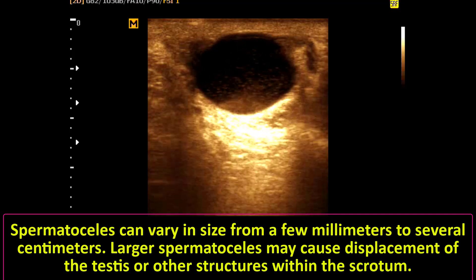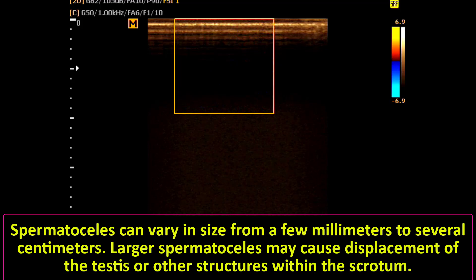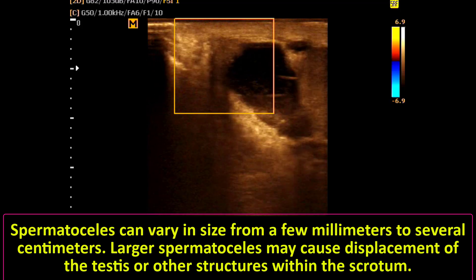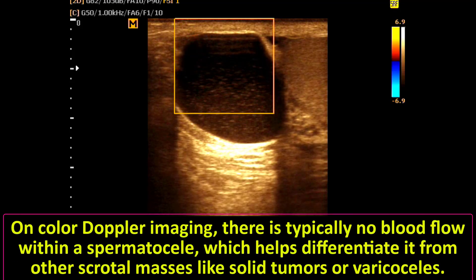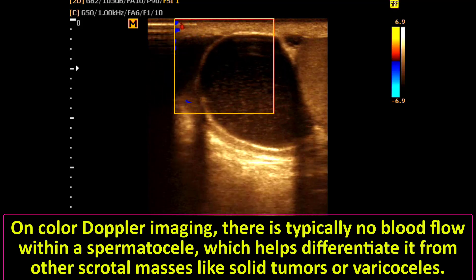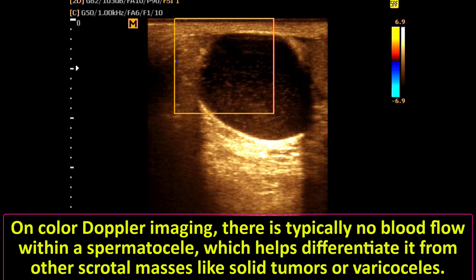Spermatoceles can vary in size from a few millimeters to several centimeters, and may cause displacement of the testis or other structures within the scrotum. On color Doppler imaging, there is typically no blood flow within a spermatocele, which helps differentiate it from other scrotal masses like solid tumors or varicocele.